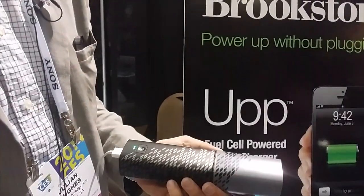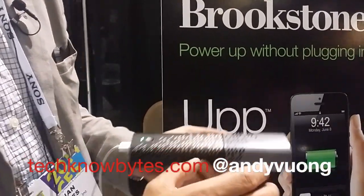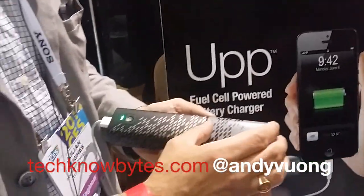There will be a cost associated to refill the cartridge. We're just working that out with Brookstone — we'll have that sorted out in the next couple of days.